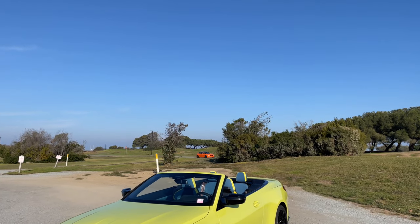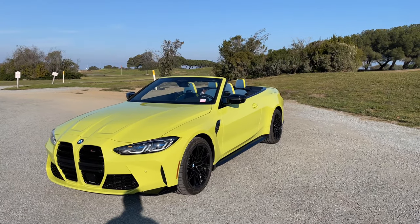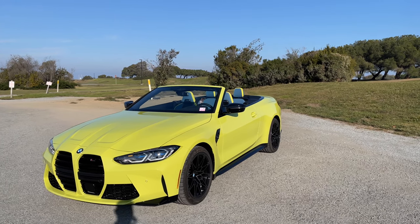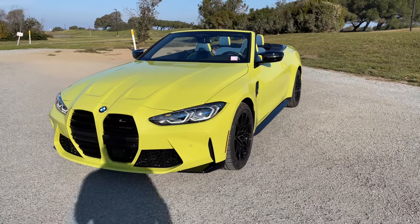Holy crap, there's a Fire Orange F80 M3 in the background — perfect to go along with the Sao Paulo Yellow M4. You don't see too many Fire Orange M3s around. I think I know whose car that once was. But let's talk about the options on this particular Frankenstein model.